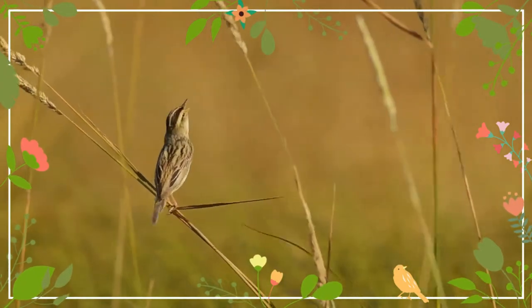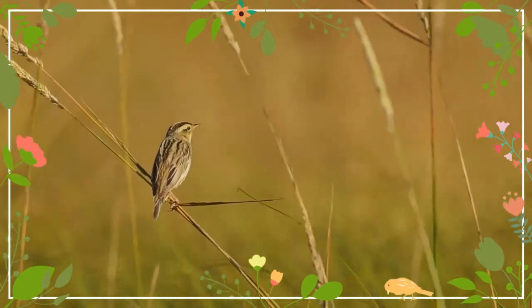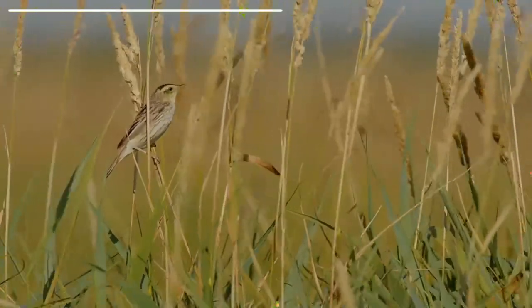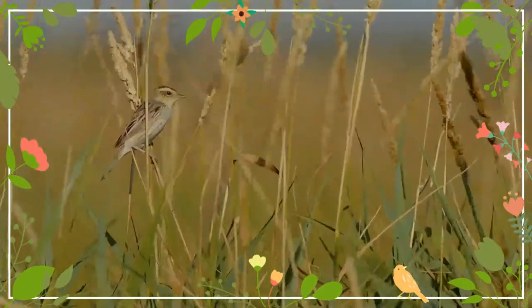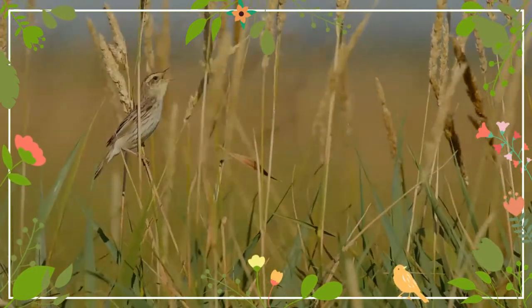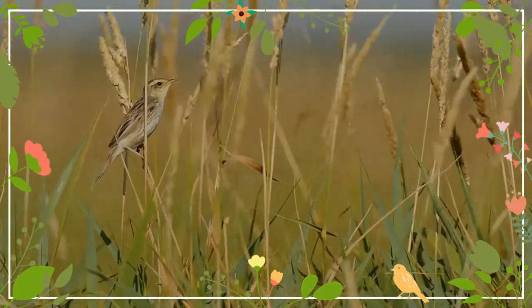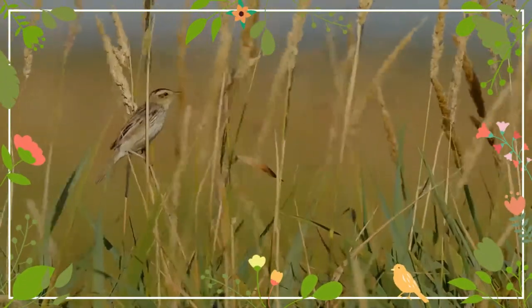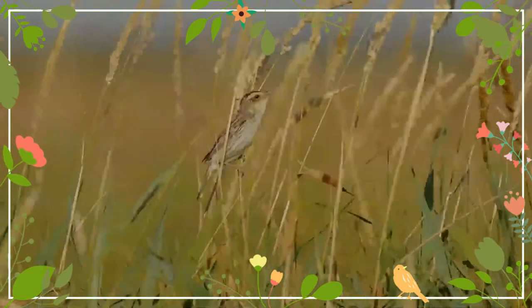This small passerine bird is a species found in wet sedge beds. Drainage has meant that this species has declined, and its stronghold is now the Polesia region of eastern Poland and south Belarus, where 70 percent of the world's population breeds. Three to five eggs are laid in a nest in low vegetation. This species is highly promiscuous, with most males and females having offspring with multiple partners.